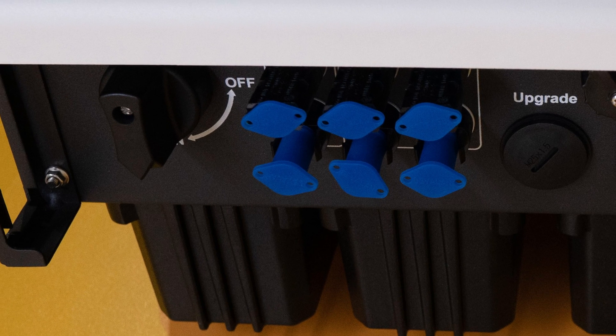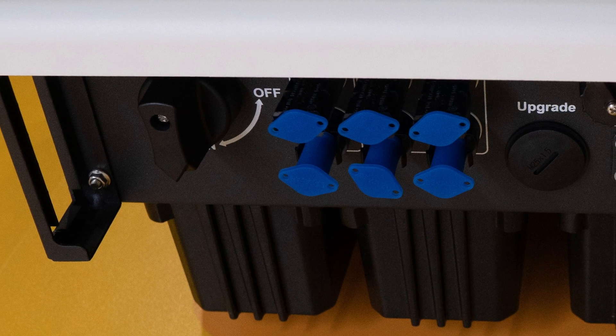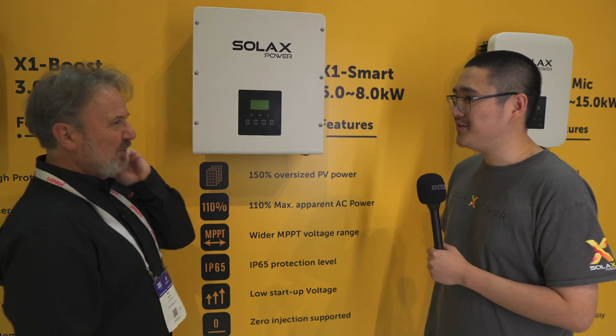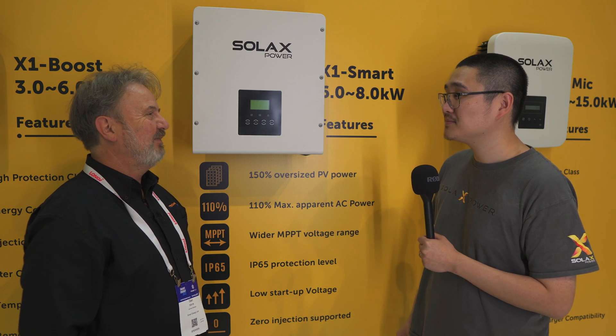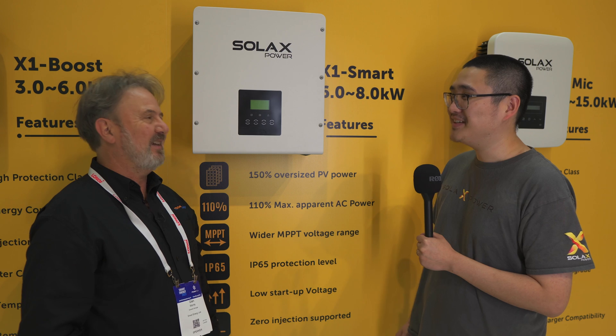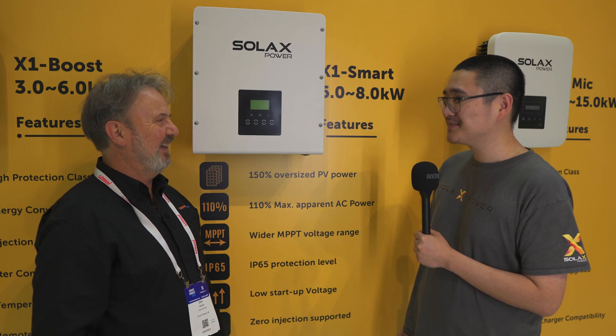There's no DC isolator visible on this side — it's integrated underneath. You're probably waiting for TUV to certify it? Yes, pretty much every manufacturer is waiting for that certification. I think by the end of this year a big cheer is going to go up when everyone gets the DC isolator certified.